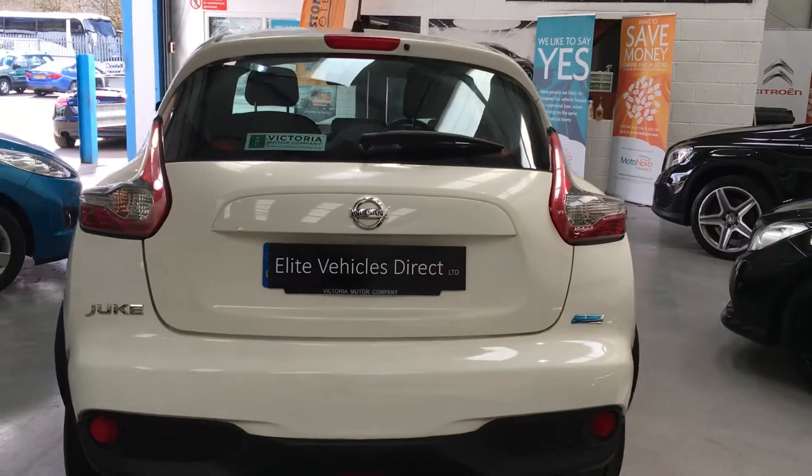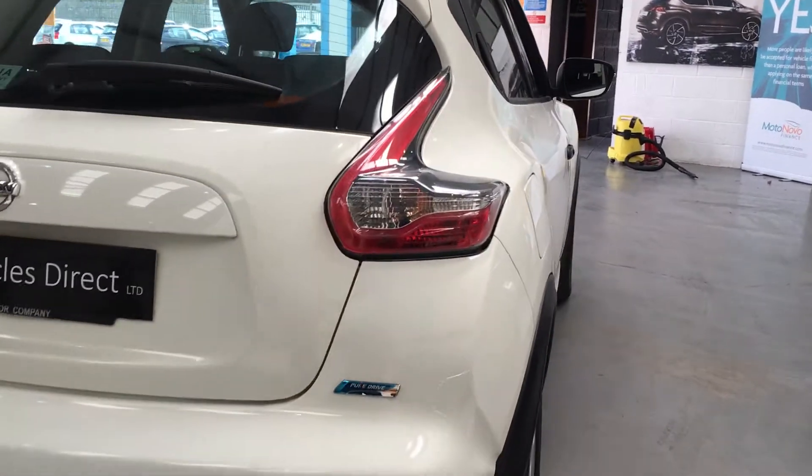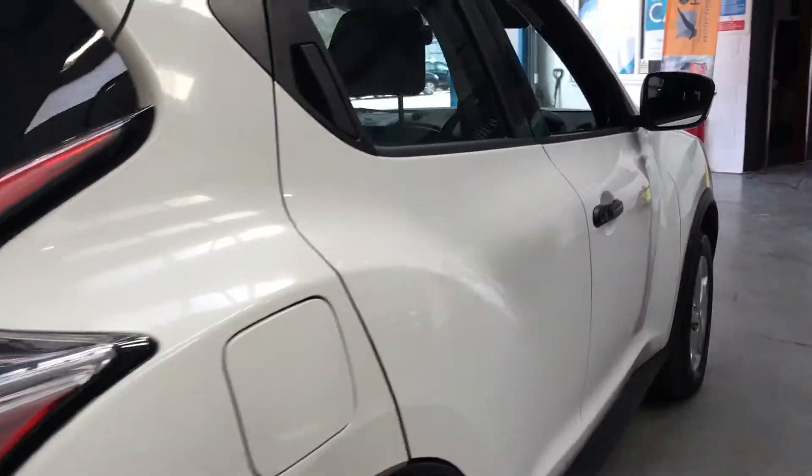It's got full service history, it was a previous lady owner, and the car's only done 42,000 miles.